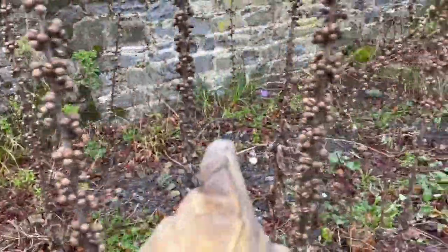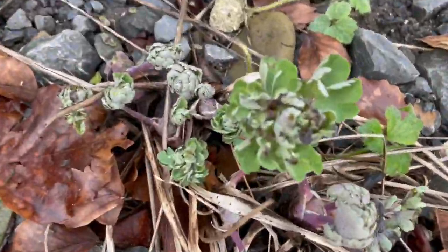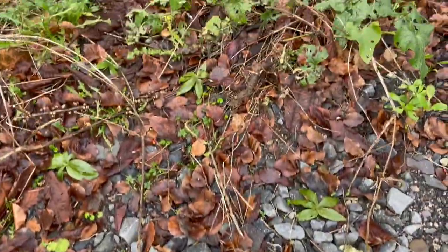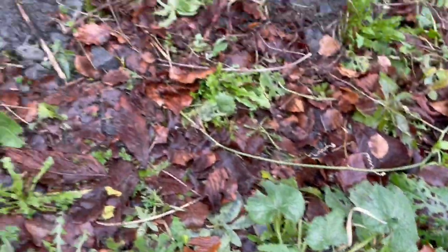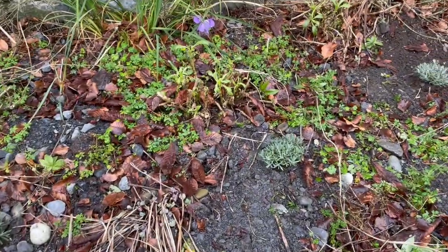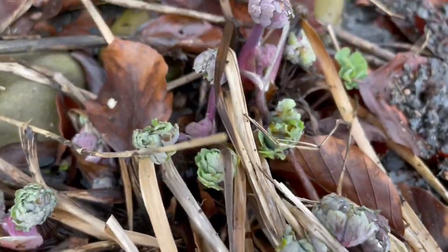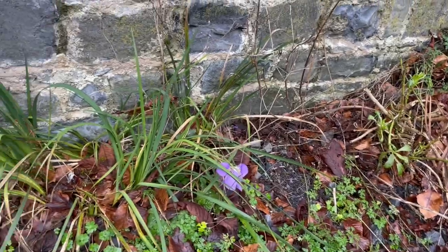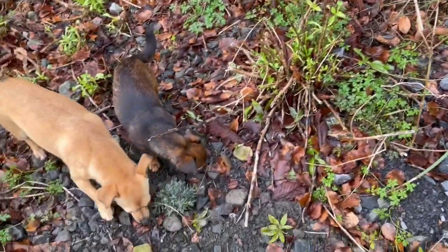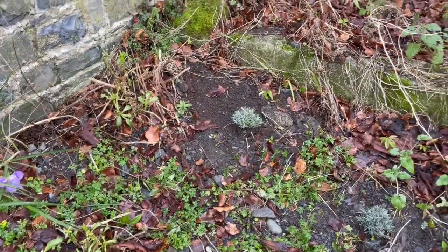There's some lavender in there, and you can see here this is a columbine. That's a dandelion, and this is some honesty — I'm trying to get honesty to grow here as well. There's some more columbine, and here's some lavender I've just planted. And there's one of the iris stylosa, the winter-flowering iris.